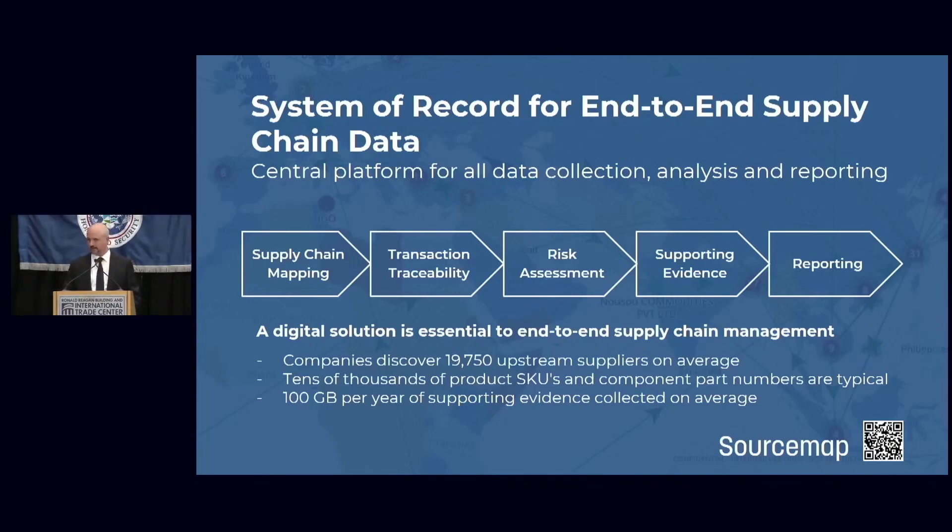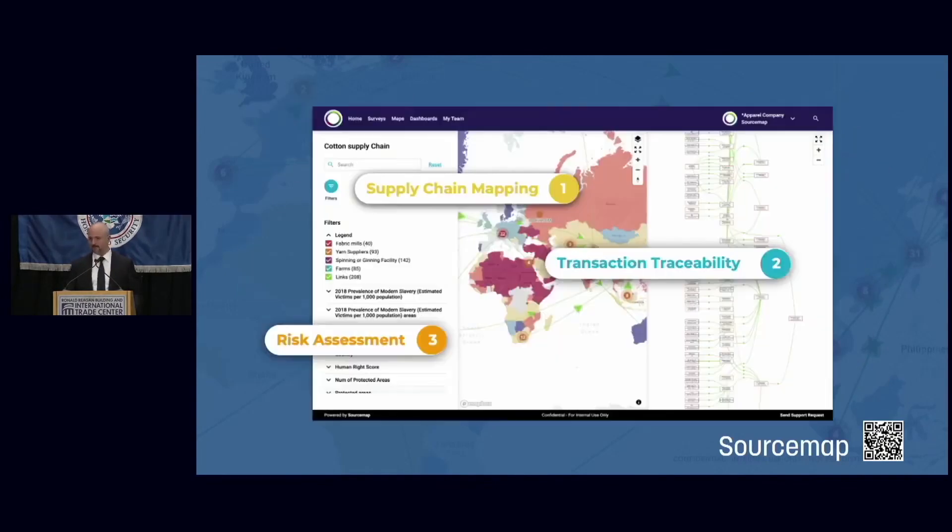A few interesting tidbits: on average, a SourceMap customer discovers for the first time 20,000 suppliers that they did not know they had through the process of supply chain mapping. That's a lot of new companies they're now in business with and must communicate with to take reasonable care and ensure compliance. There are tens of thousands of individual product codes that must be uploaded into SourceMap to trace all bills of materials, and more than 100 gigabytes of supporting documents are collected annually. It's tough to do this with emails and spreadsheets — you really need a dedicated database and data collection tool.